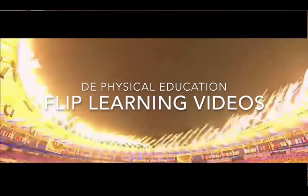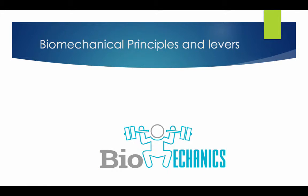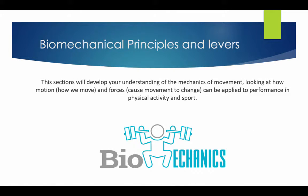Hi and welcome to the DE Physical Education Flipped Learning videos. This section covers Biomechanical Principles and Levers, and Newton's Laws of Motion. It will develop your understanding of the mechanics of movement, looking at how motion and forces can be applied to performance and physical activity in sports.